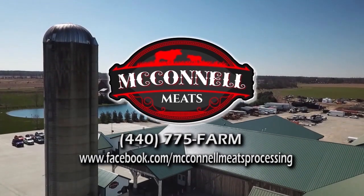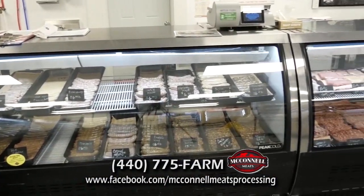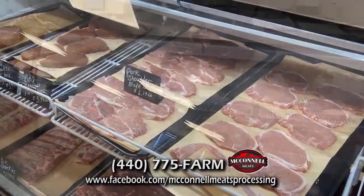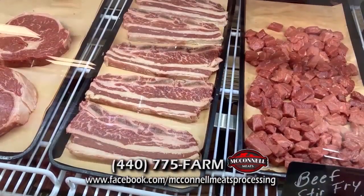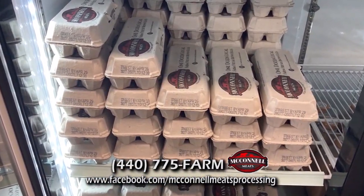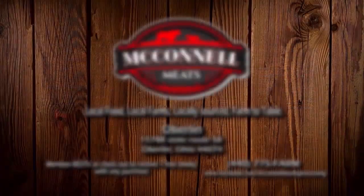Meccano Meats has been a staple in the community for providing the freshest cuts of meat. Their experienced butchers work tirelessly each day to ensure that their customers receive only the highest quality of meats. Their commitment to sourcing locally grown and raised meats has earned them the reputation of being a farm-to-table establishment. Come and experience the difference at Meccano Meats, where they focus on freshness, quality, and supporting their local community. Mention RES TV and receive one free Smokey with any purchase.